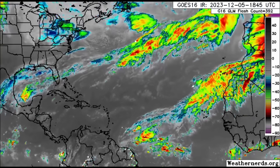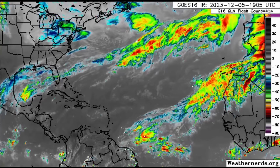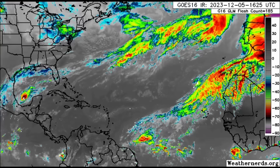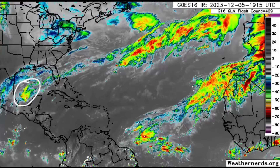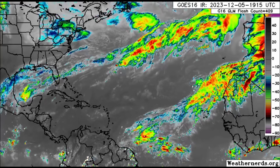Hi everyone, it's Danny, and welcome to this updated video. We're going to be taking a look at what is happening across the Atlantic. Looking at this infrared satellite, we can see that front which extends out into the Atlantic, and there's that blob in the Gulf of Mexico associated with it.